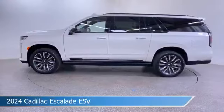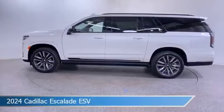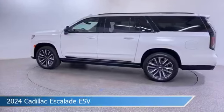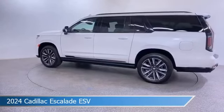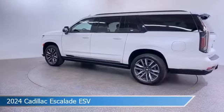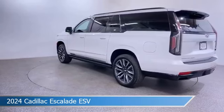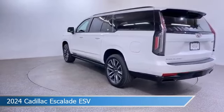Take a look at this 2024 Cadillac Escalade ESV. Equipped with an automatic transmission in crystal white tricote, this car comes with some great features including adaptive cruise control, cooled passenger seat, all-wheel drive, Android Auto, and more. Come in and check it out today.